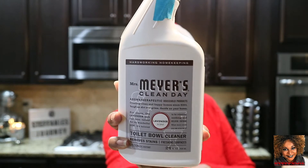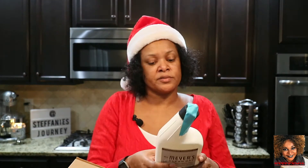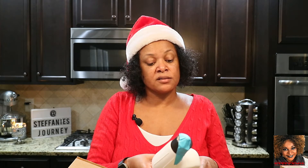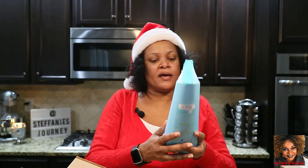I also got another toilet bowl cleaner — this is the Mrs. Meyer's Clean Day in lavender scent. I like Mrs. Meyer's products because they are made with plant-derived ingredients, natural lactic acids, and natural essential oils. They're made without phthalates, chlorine, formaldehyde, harsh mineral acids, and artificial colors, so I like these.